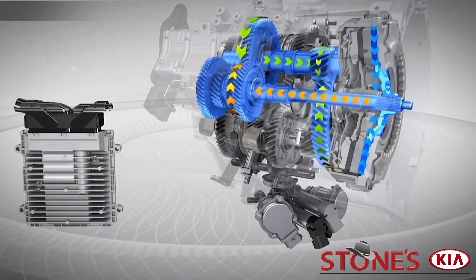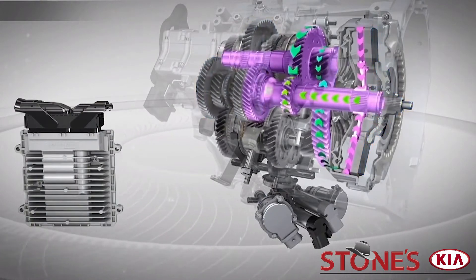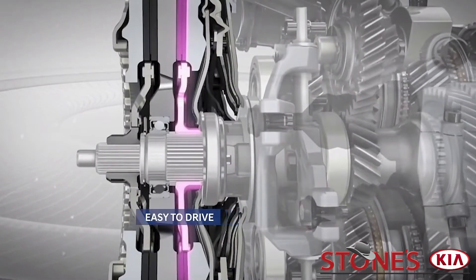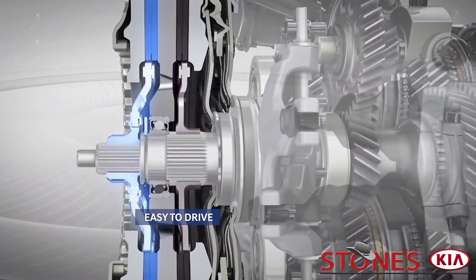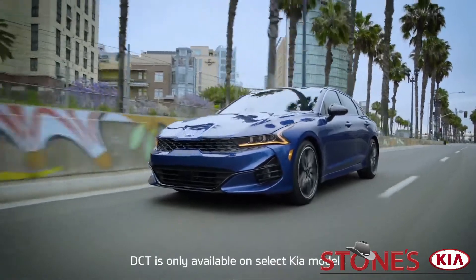Without getting too technical, as the name implies, there are two clutches that control shifting of the gears. But rather than being controlled by a foot clutch, this transmission does the work for you. The onboard computer can predict which gear will be activated next, based on driver input. The dual clutch transmission, or DCT, is available on select Kia models.